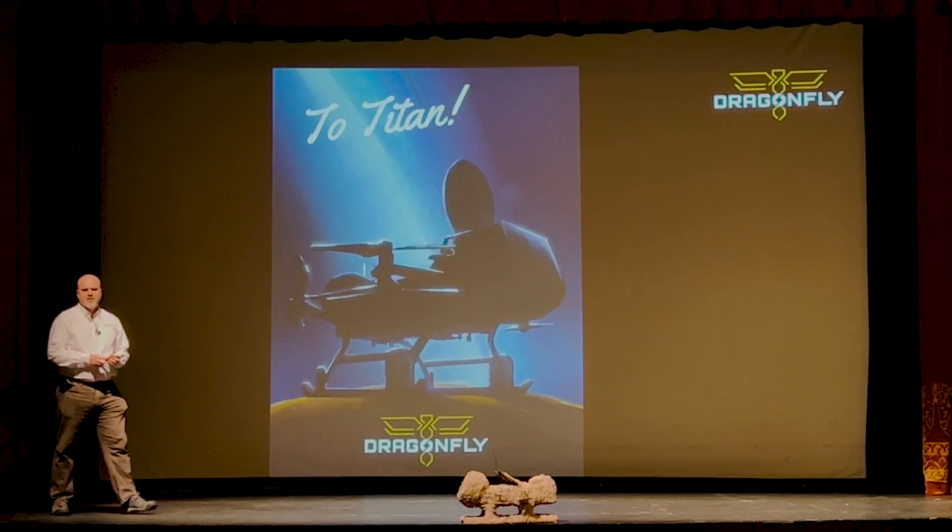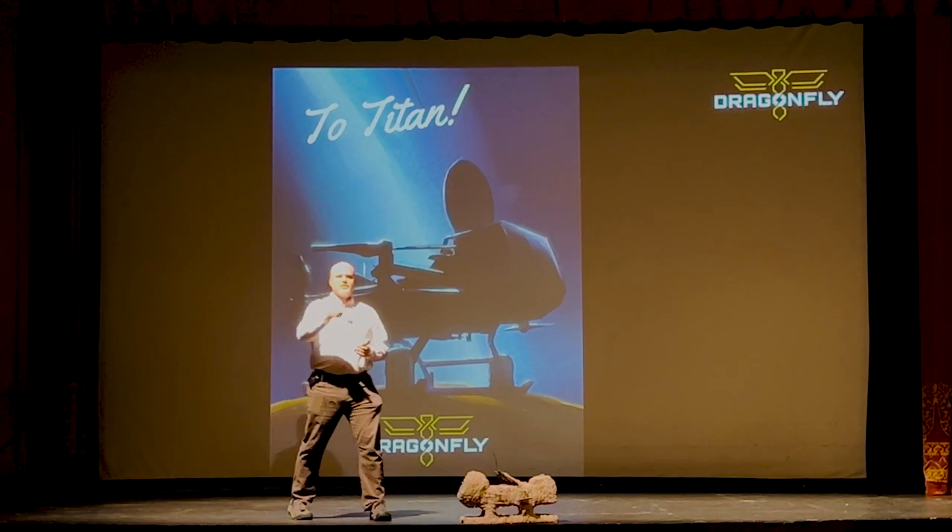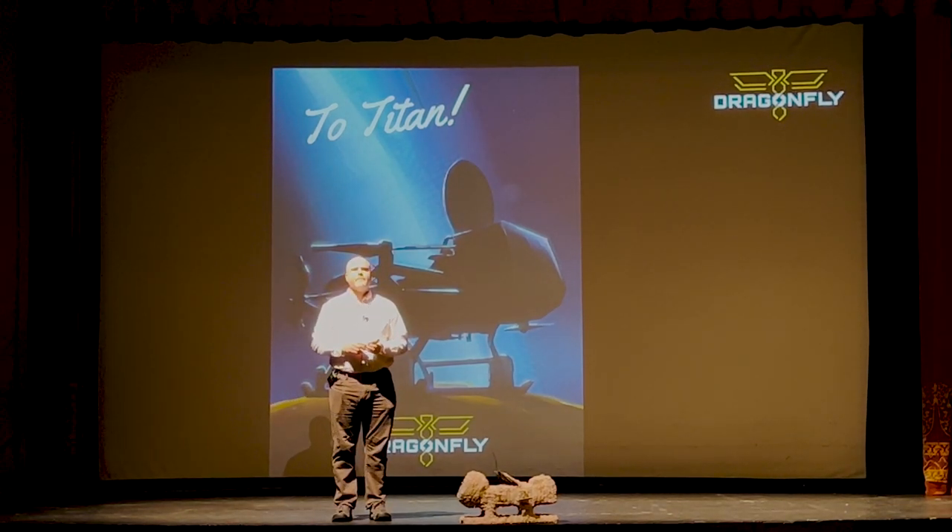I love answering questions, so I would be happy to entertain as many questions as you might have here. How do you recharge the quadcopter?